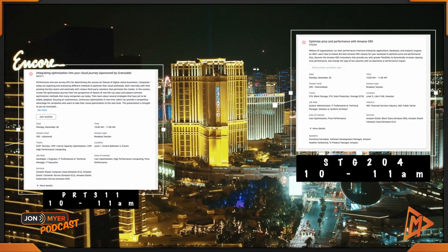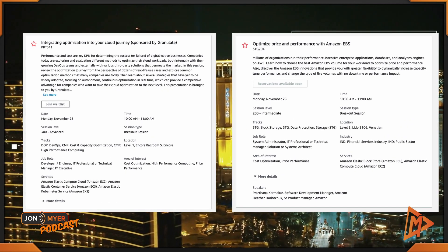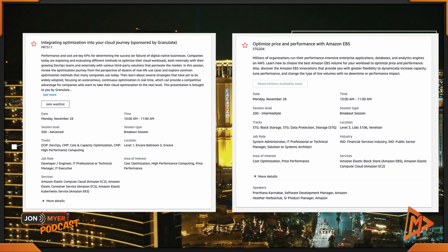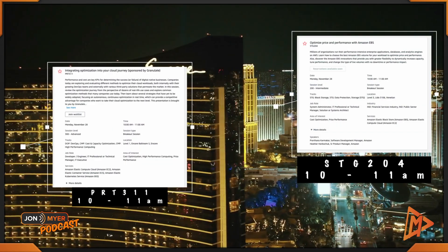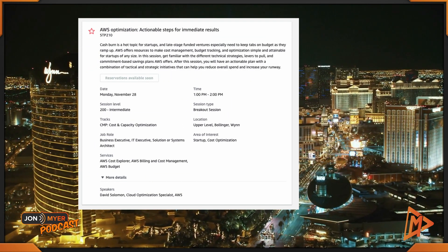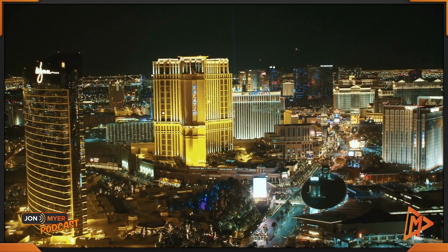Now I'm going to give you two choices when you're back on the other end of the strip at the Venetian or within the Encore — both start at 10 a.m. The first one at the Encore is Integrating Optimization into Your Cloud Journey, PRT311, starting at 10 a.m. Or at the Venetian, Optimize Price and Performance with Amazon EBS, STG204. Either way, I'm following this up with a recommendation for a session at the Wynn at 1 p.m.: STP210, AWS Optimization — Actionable Steps for Immediate Results.